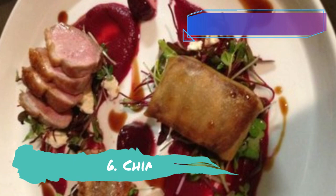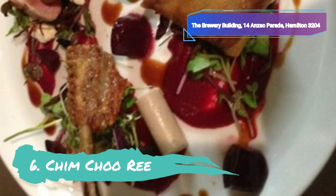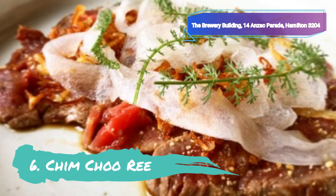Chimchurri is a trendy, well-liked restaurant that was formerly housed in a much smaller building. However, it has since relocated to the historic former Waikato Brewery building while still maintaining its original bohemian charm and laid-back, lively ambience. Chimchurri serves contemporary dishes with New Zealand influences and boasts a chic interior with white tiled walls, sleek wood floors and kitsch artwork.